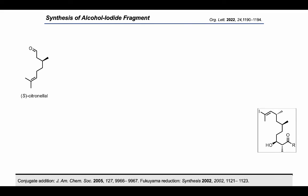The synthesis of the eastern fragment began from S-citronellal. First, we focused on setting the anti-1,3-dimethyl array within this fragment. We planned to use Feringa's enantioselective conjugate addition chemistry to set the second methyl stereocenter.